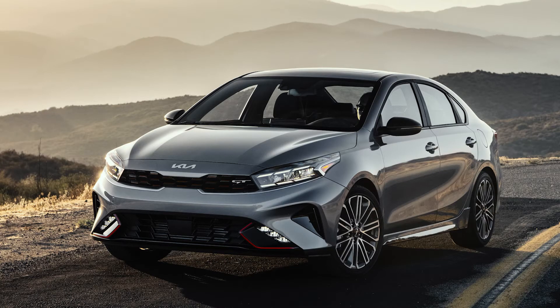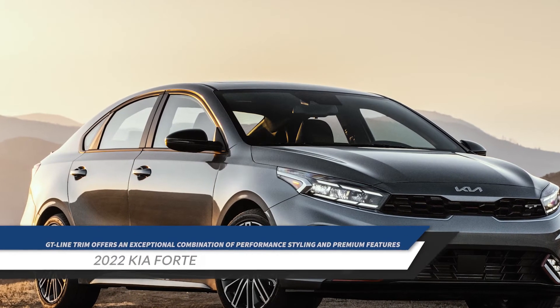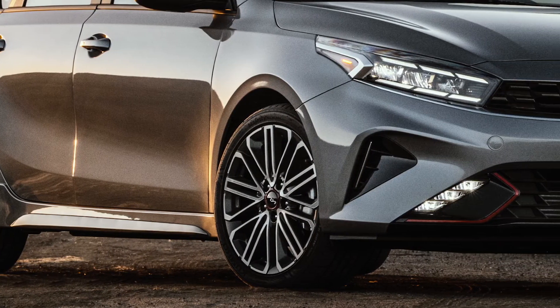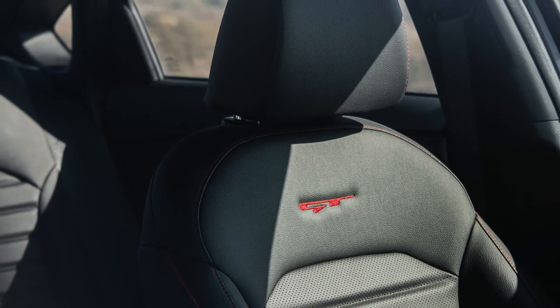For those wanting a sport-infused version of the Forte, the GT Line trim offers an exceptional combination of performance, styling, and premium features. The wide array of content includes unique 17-inch wheels, sport exterior design elements, and LED fog lights.